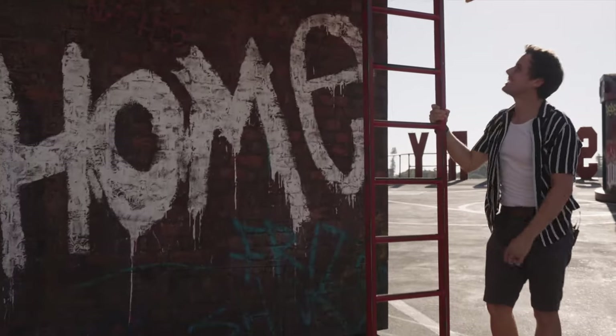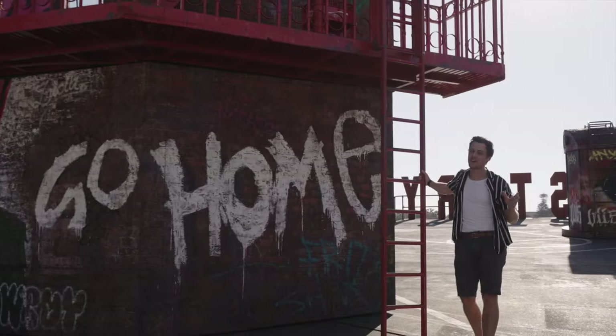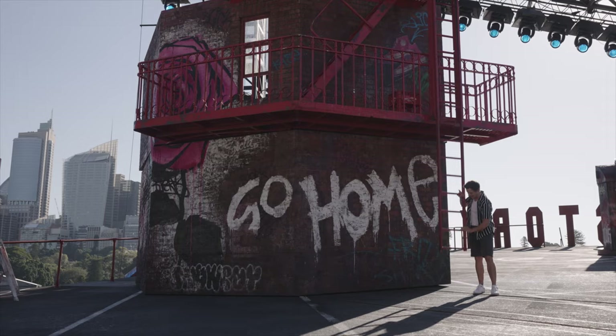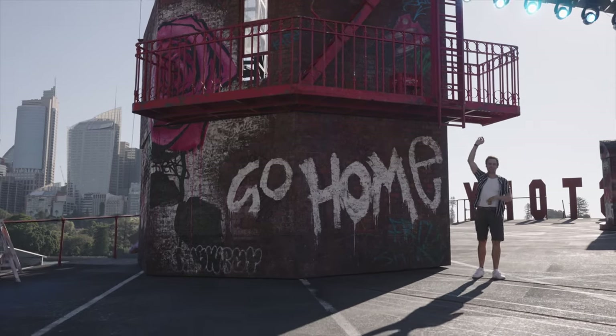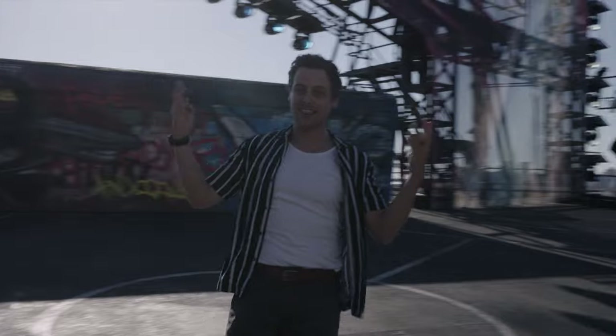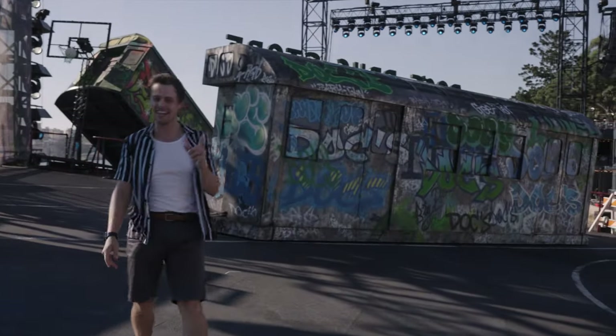This big set piece here is one of my favourites of the show. This is Maria's bedroom and also the iconic West Side Story New York fire escape. It's pretty awesome having a full life size New York fire escape right here on the harbour in Sydney.